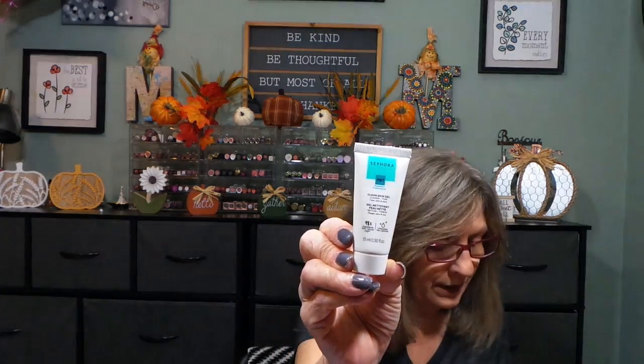We're going to leave them in the slots. Number two is the clean skin gel cleanser, toner for face, eyes, and neck. That's not horrible.